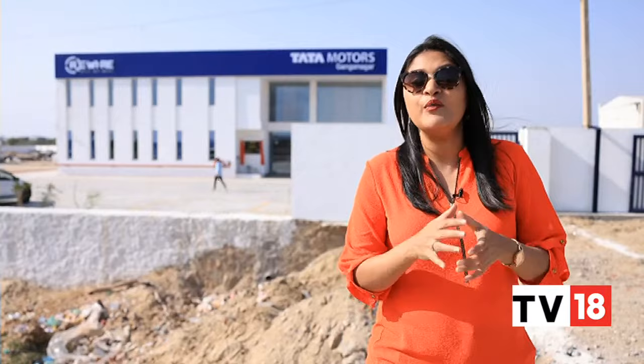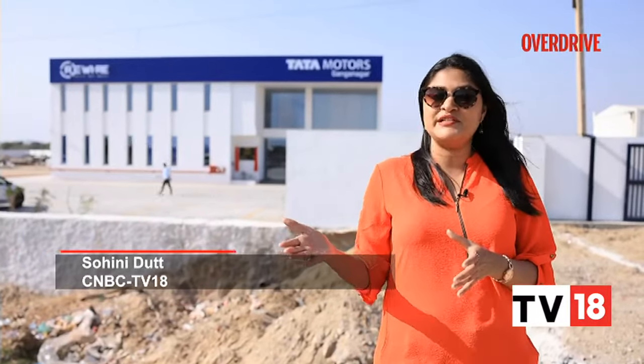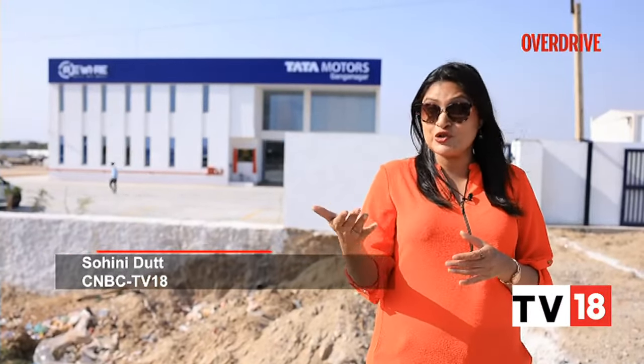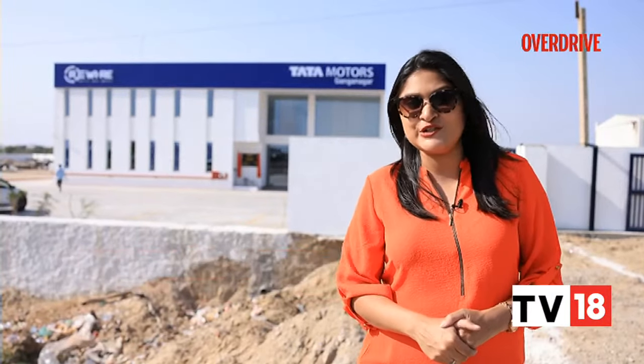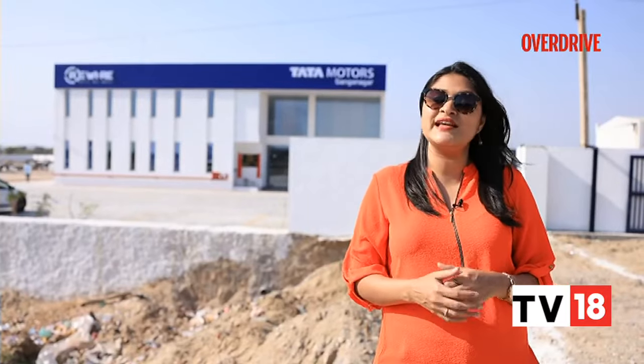Priced between Rs 6.29 lakh and Rs 8.72 lakh, the Hyundai Aura is one of the more affordable compact sedans around. It could have done with a bigger change overall, at least on the outside, and more mature driving dynamics, but as a family runabout there's not much missing — a long features list, pleasant cabin and good space being the top positives.